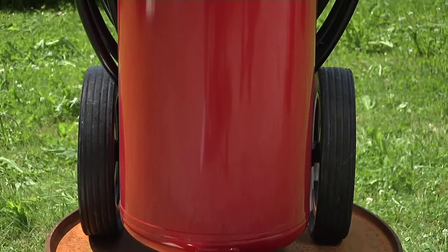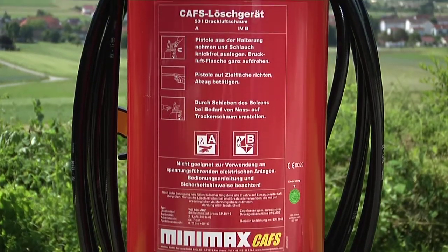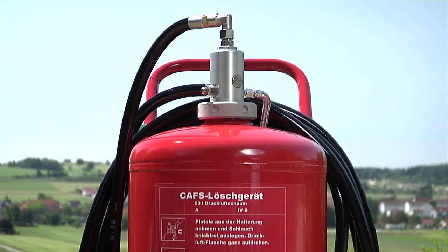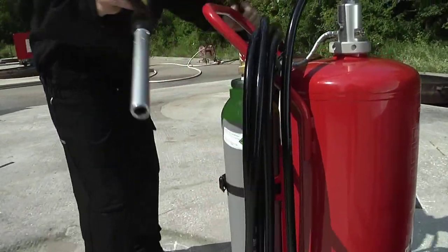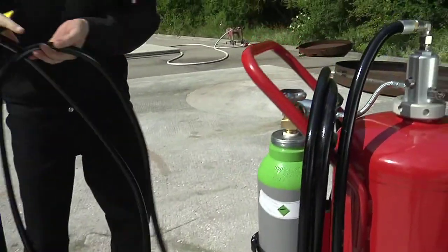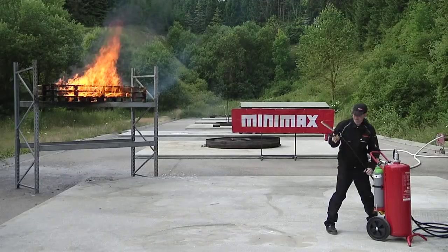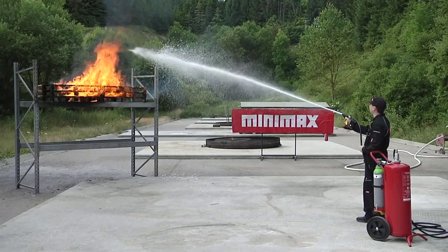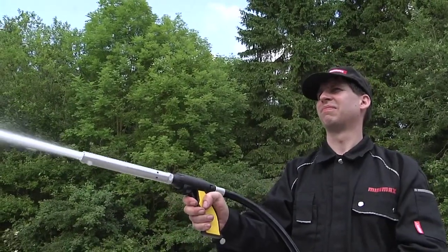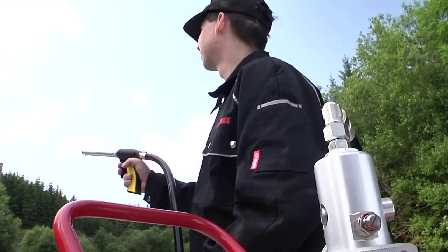Larger fires require a larger amount of extinguishing agent. In this case, the 50 litre WS50N CAFS mobile fire extinguishing unit is used. Once again, the extinguishing pistol has to be taken from the mount. The hose has to be laid out free of kinks, and the compressed air cylinder then fully opened. The extinguishing pistol is then directed towards the target area and the trigger is activated. If required, the wet foam function can be changed to dry foam by moving the bolt.